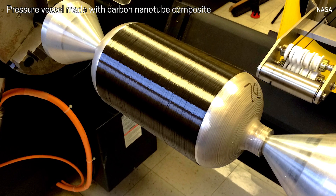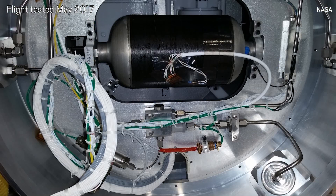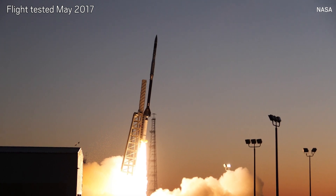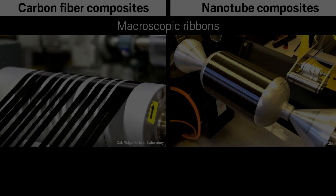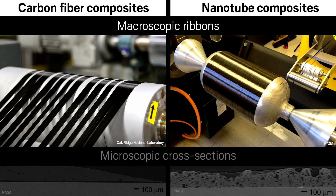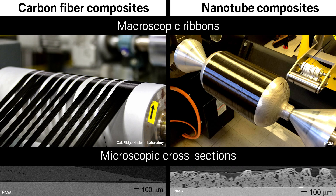Tests of early composites using carbon nanotube yarns show mechanical properties comparable to unidirectional carbon fiber, the current reigning champ of lightweight aerospace materials. And the research team is working to further improve the nanotube composites. Right now we're basing the composite work on resins that were originally developed for carbon fiber, but carbon fiber and carbon nanotubes are not exactly the same. So now we're stepping back and trying to figure out how we can tailor the chemistry of resins specifically to interact optimally with carbon nanotube surfaces.